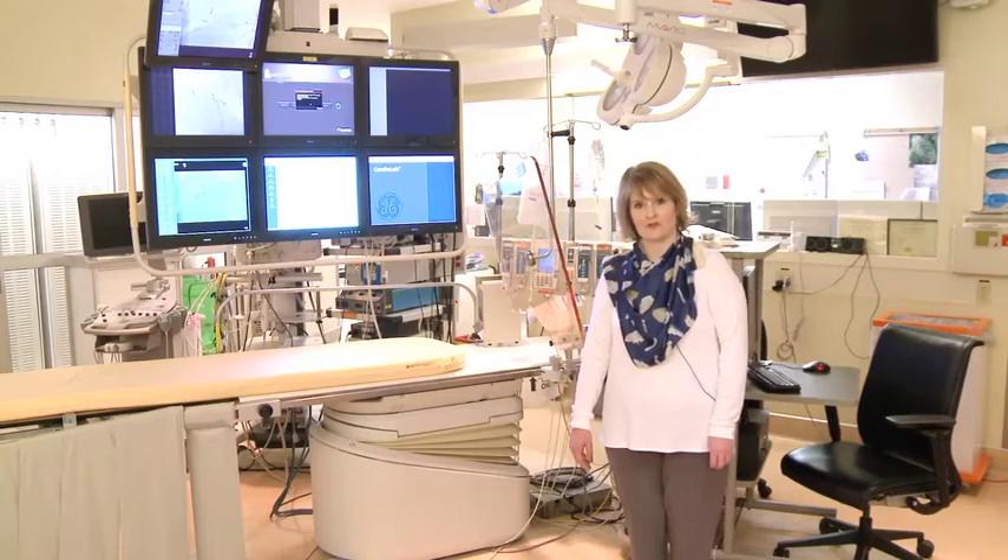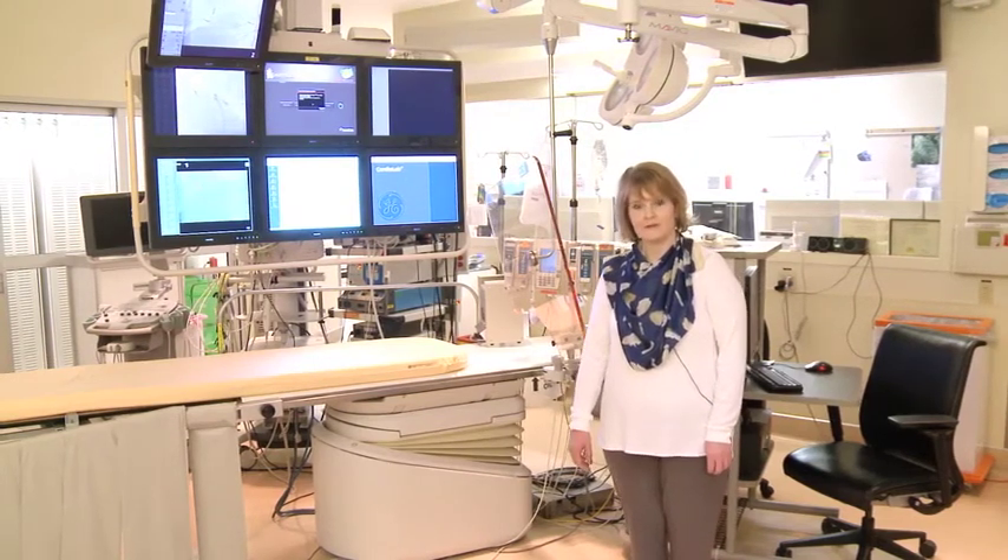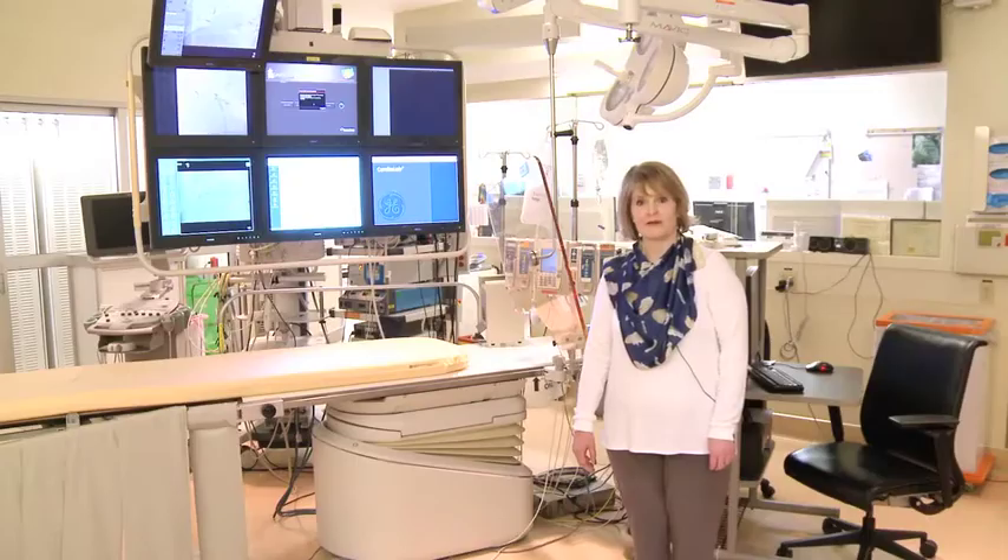You will come to the EP procedure room and lie on a table. You will again be put on a cardiac monitor. There will be some sterile green drapes over your face, but you will be awake. You will be able to talk and the nurses will check on you to see if you are comfortable throughout the procedure.